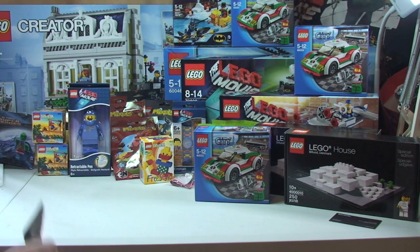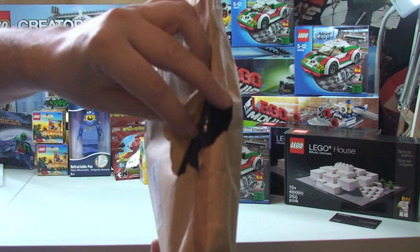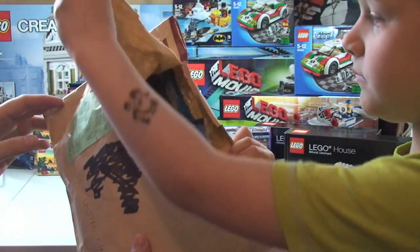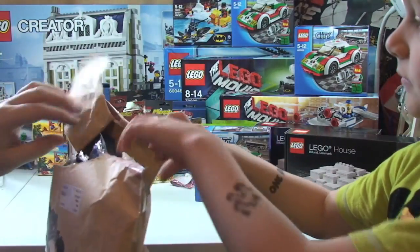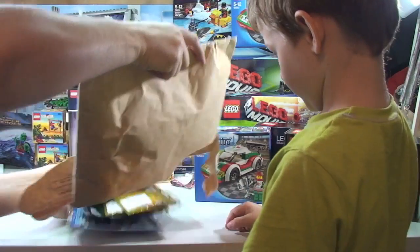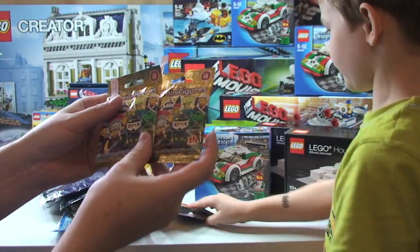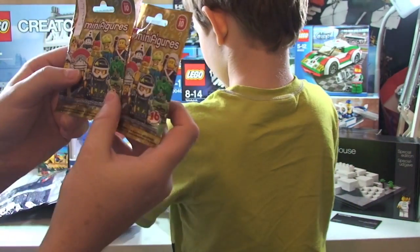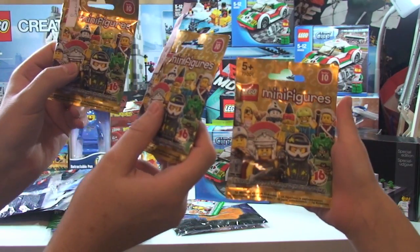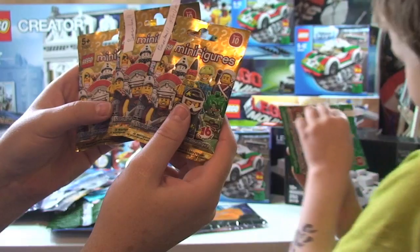Next package - a bit disappointed because it's come with a hole in it, not impressed with the packaging. This has come all the way from Korea and I'd have thought they would have packaged it better. It's from an online seller - we have Lego Series 10 minifigures. No surprise - three baseball players, though I can't be sure.